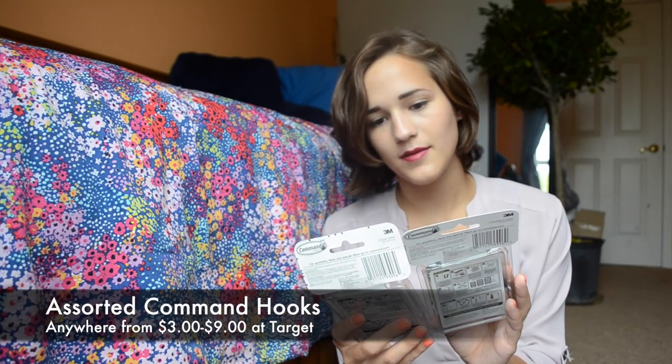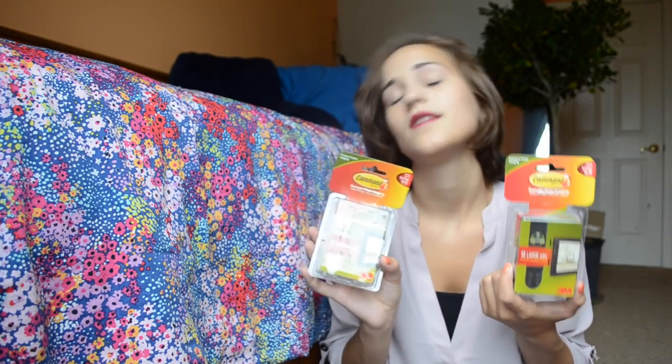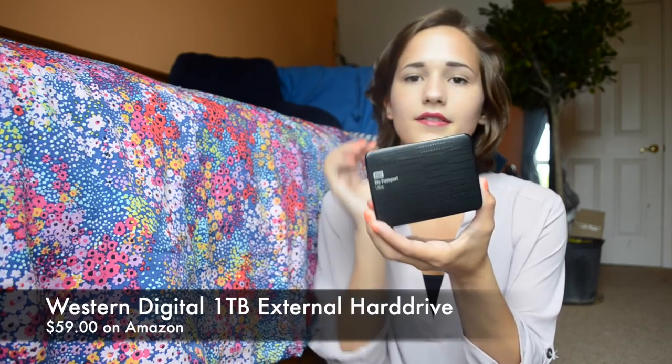I have a ton of Command hooks. Little ones for canvases, ones for towels, picture-framing Command strips that everybody recommended, medium strips that hold up to 12 pounds, and large strips that hold up to 16 pounds. I'm hoping those will hold all my heavier picture frames — wish me luck! Thank you to everyone who recommended those because I went and looked for them because of you.